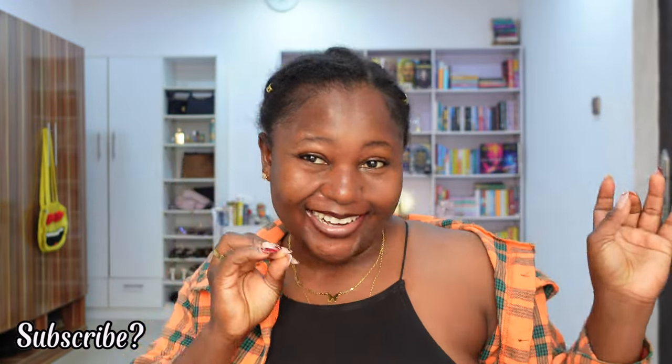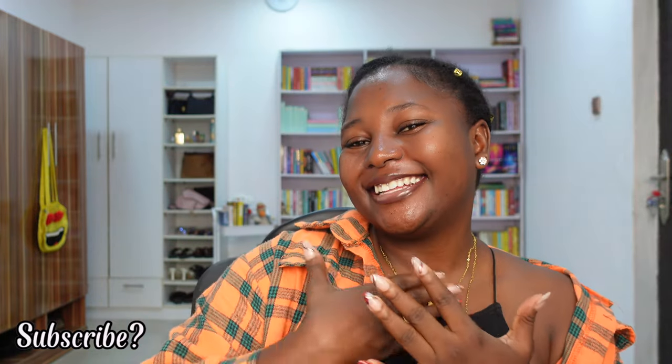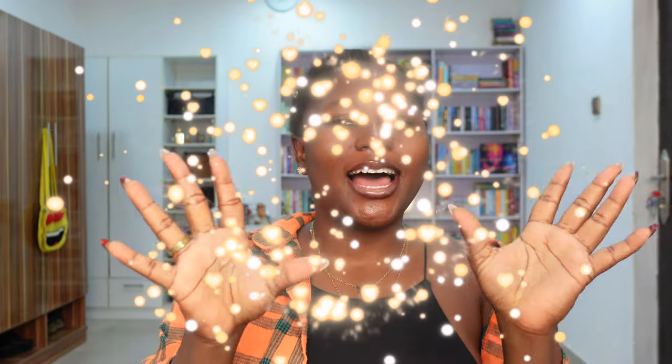Hey guys, welcome to another video. How you guys doing? If you're new, hey, do not forget to smash that subscribe button, and if you're a returning subscriber, thank you so much for coming back. I really really appreciate it. So in today's video,